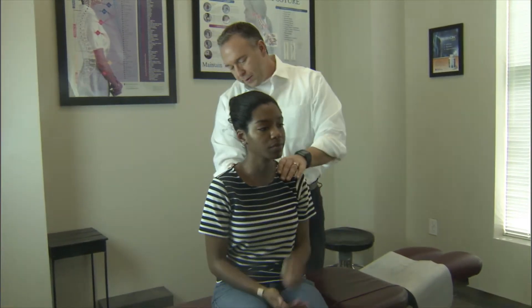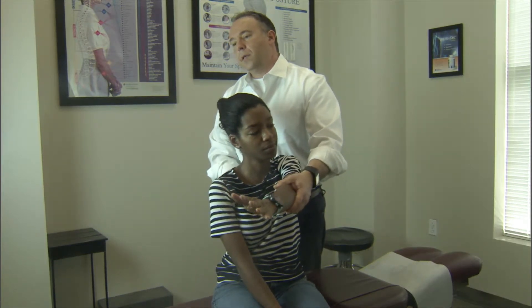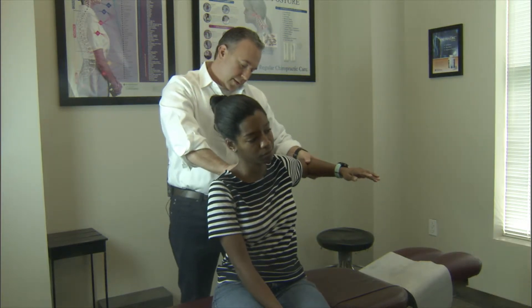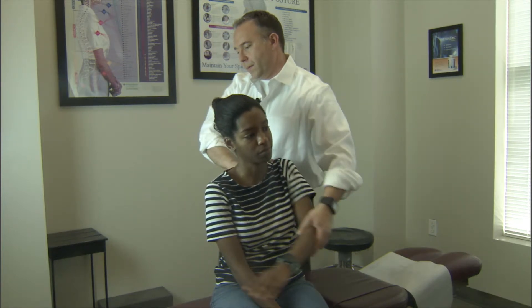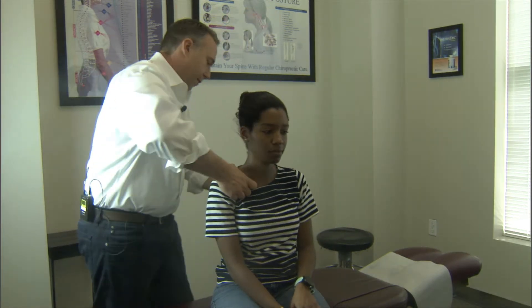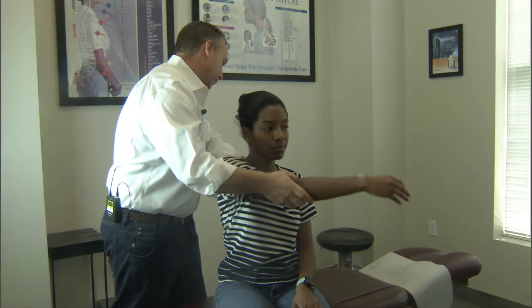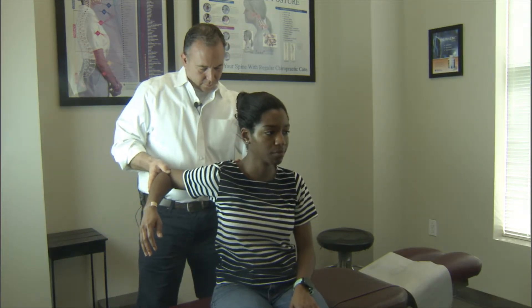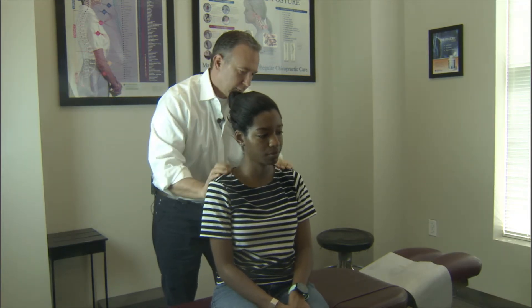After the manipulation, I always like to do a little bit of seated soft tissue work just to make sure we get in on those muscles in the shoulder girdle, where people hold a lot of tension and stress, and see if we can loosen those up a little bit as well. We'll do both sides on this. Feeling okay? Awesome.